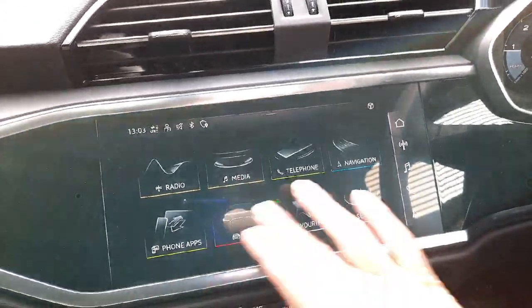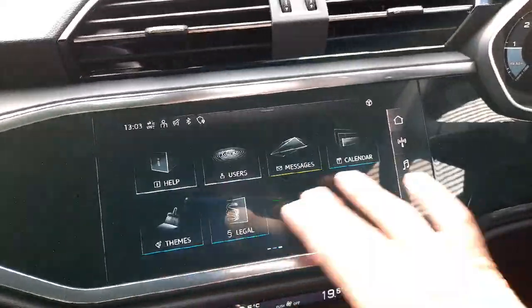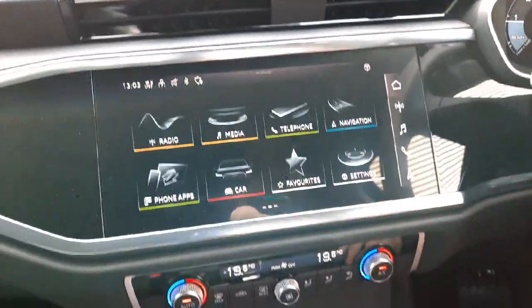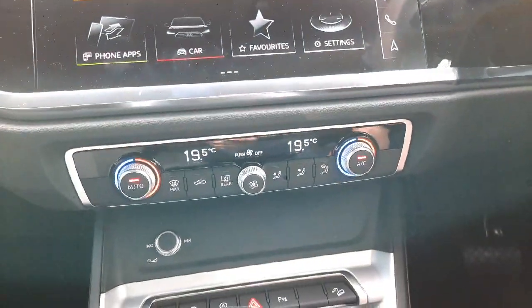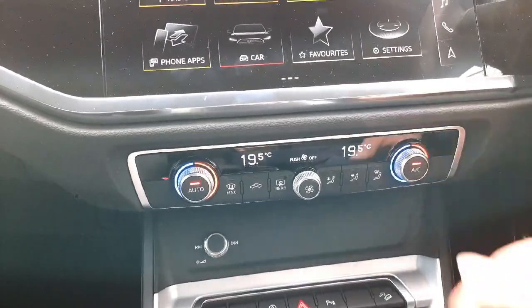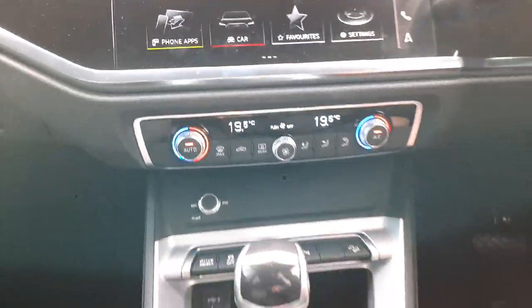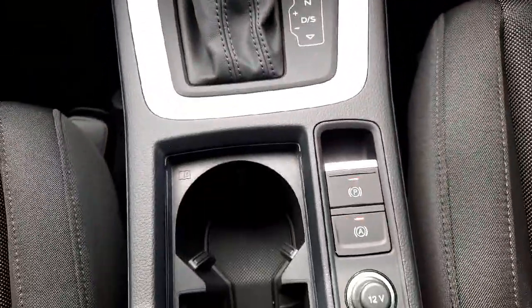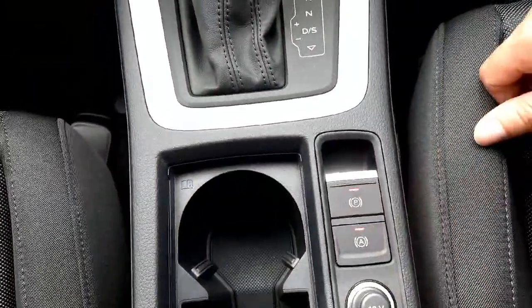All the menus and options are through the screen. We have full wireless Android and Apple CarPlay connectivity. Lower down we have the dual zone air conditioning panel, which is very easy to operate, as well as the selector for the automatic gearbox, the automatic parking brake, and the hold assist function.